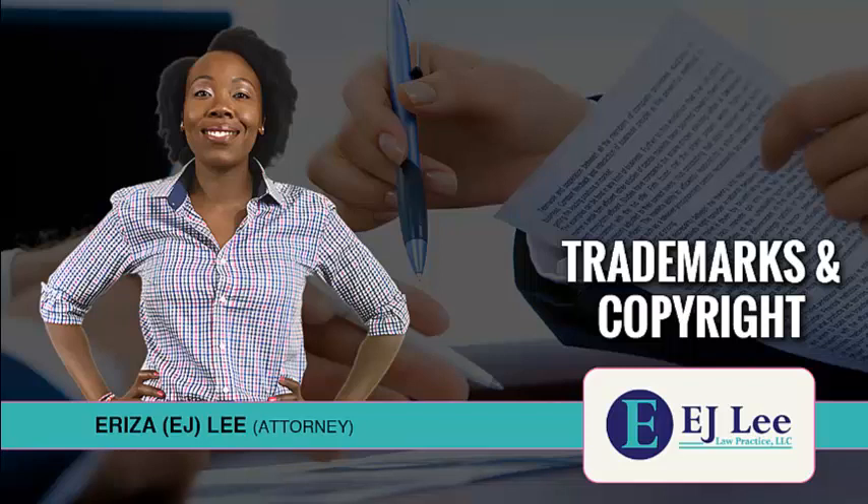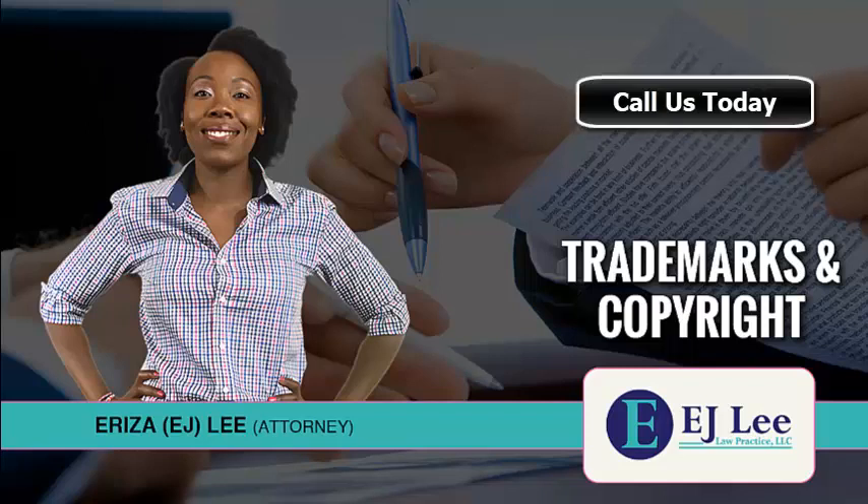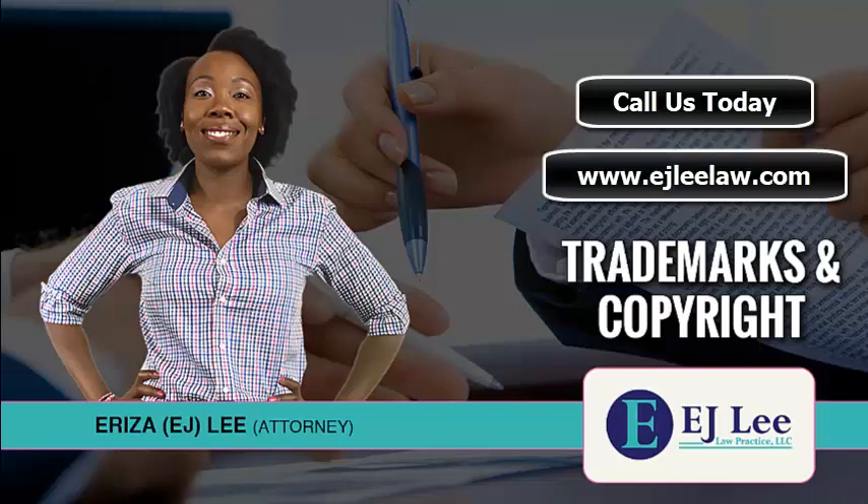A small mistake when filing your trademark could cost your intellectual property its protection. Instead, contact E.J. Lee, who will help you build the intellectual property protections you need to succeed in the modern market. Book your complimentary IP services discovery consultation at www.ejleelaw.com.